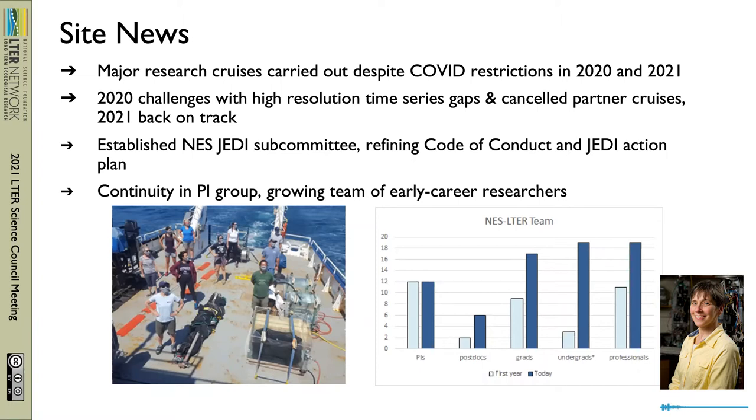We now have a new JEDI subcommittee established, and they are working actively to ensure our written code of conduct and our JEDI action plan align with our objectives and best practices. And we have continuity in our leadership group and a growing team.